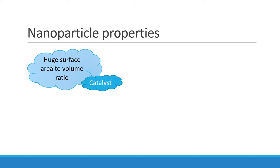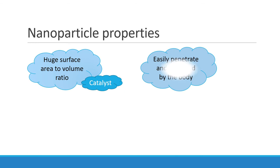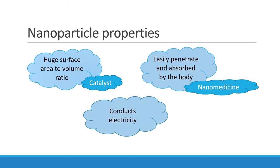Besides that, being tiny, nanoparticles could easily penetrate and be absorbed by the body. This area of research and development is called nanomedicine. Some particles have high electrical conductivity and are widely used in electronic devices.